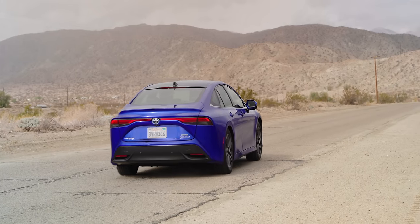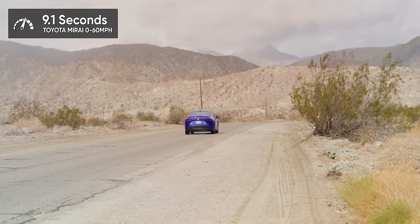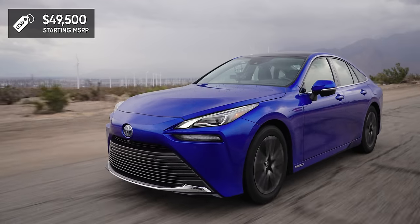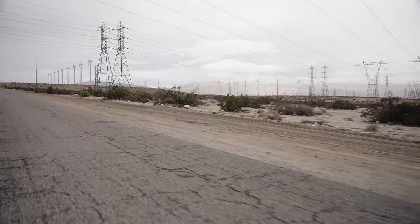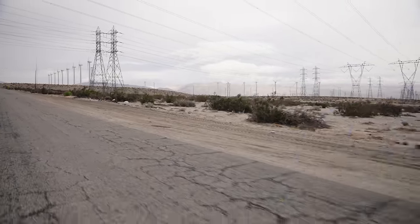My biggest problem with the Mirai though is that it is slow. It throttles from zero to 60 in about nine seconds. Toyota, come on — if your car is $50,000, it should not be getting beaten by a base Civic. It might lead a lot of people to think that hydrogen cars are slow, but they don't have to be. It's just an electric motor. There's already a battery in here. If you can't supply enough energy with the hydrogen, you can just make it up with the battery.